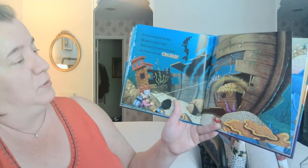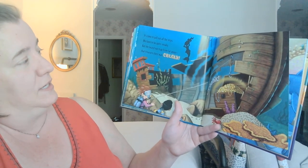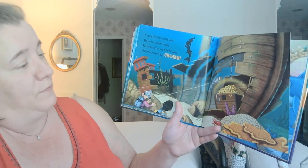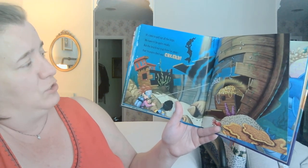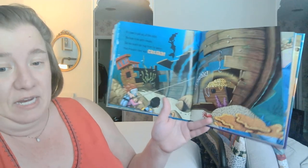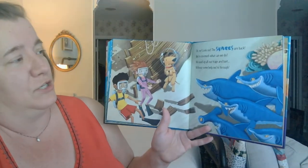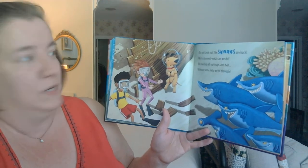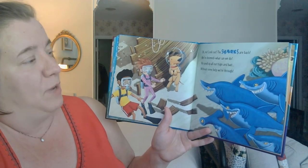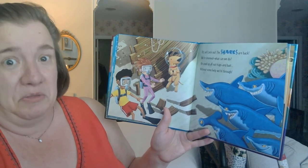It's time to pull out all the stops. We have to be quite sneaky. But she heard our trap from far away — that treasure chest was creaky. Oh no, look out. The sharks are back. We're doomed. What can we do? We used up all our traps and bait. Without some help, we're through.